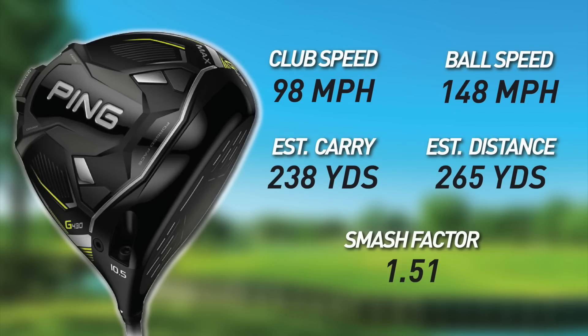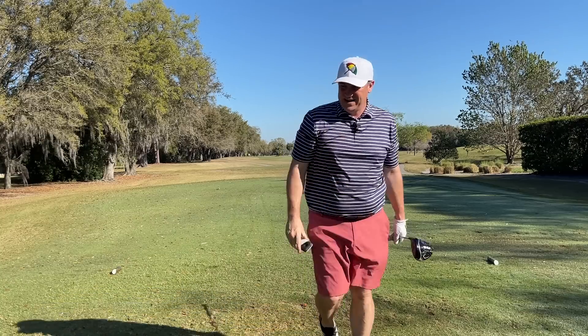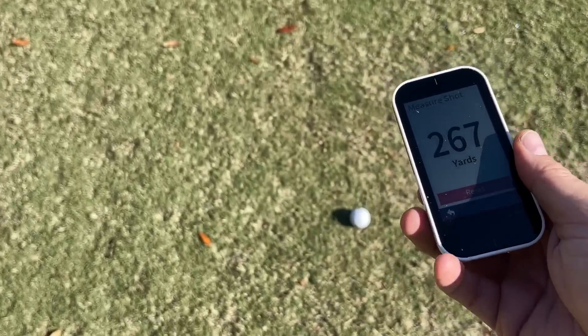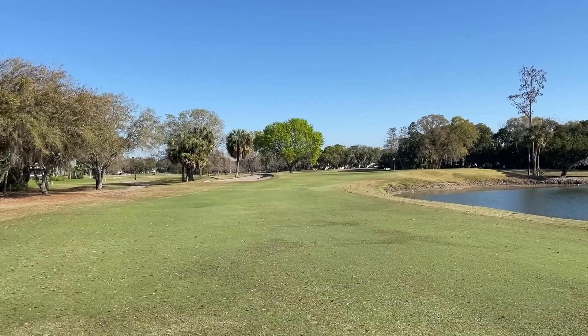That's a bomb — high in the air. Clubhead speed 98, ball speed 148, smash 1.51, estimated carry 238, estimated carry and roll 265. Let's go find it. I'm still in awe of the trajectory on that shot — the launch angle had to be way up there. We are dead middle of the fairway and we are at 268. That's what we're left with — probably about 85 to 90 yards.